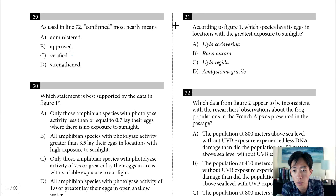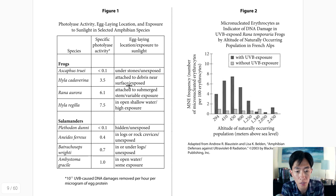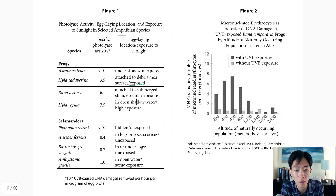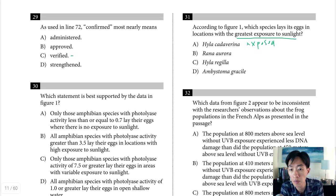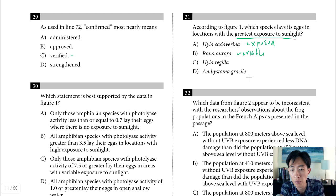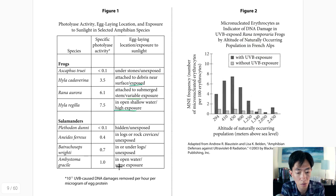Question 31 asks which species lays its eggs in locations with the greatest exposure to sunlight according to Figure 1. Going through each: hyla cadaverina shows exposed, rana aurora shows variable exposure, hyla regilla shows high exposure, and ambystoma gracile shows some exposure. Hyla regilla has the greatest — high — exposure, making choice C the answer.